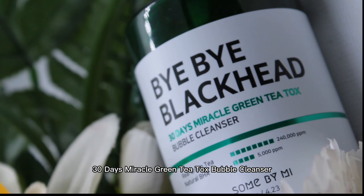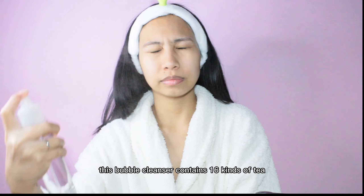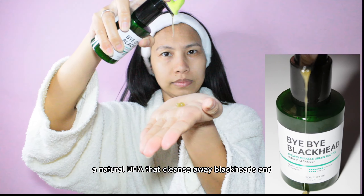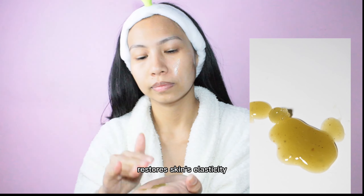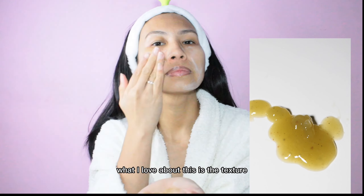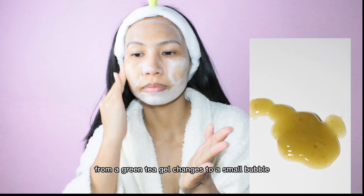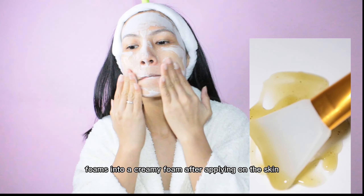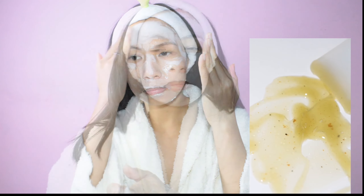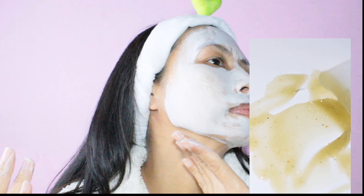This bubble cleanser contains 16 kinds of tea ingredients and a natural BHA that cleans away blackheads and restores skin's elasticity. What I love about this is the texture — it goes from a green tea gel, changes to small bubble foam, and then into a creamy foam after applying on the skin.